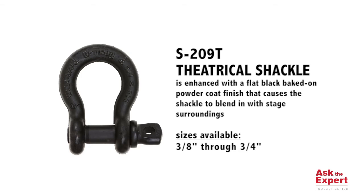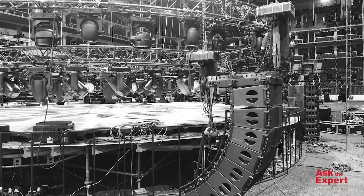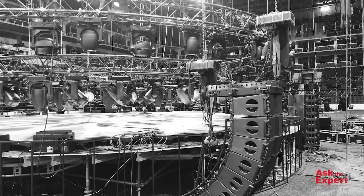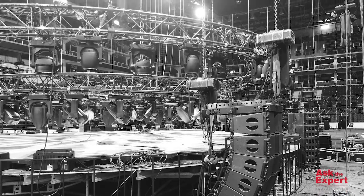Although they may be difficult to see from your seat, theatrical riggers rely on Crosby shackles to suspend thousands of pounds of lighting and sound equipment so that you can enjoy the show. Within the industry, riggers will often refer to the shackles as a Crosby, as in, "pass me a five-eighths Crosby."